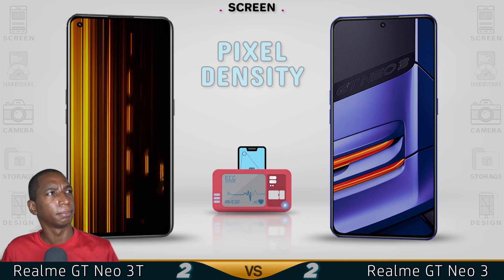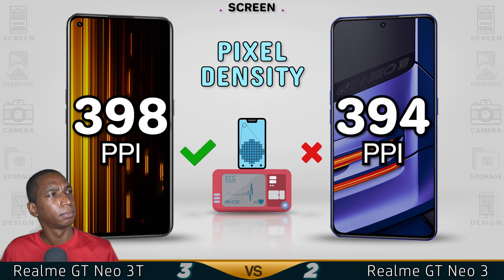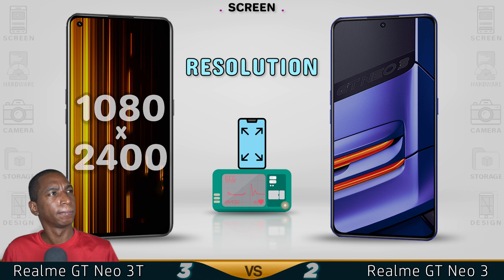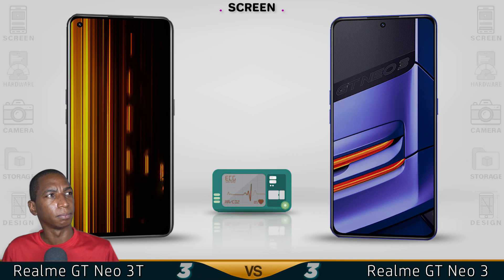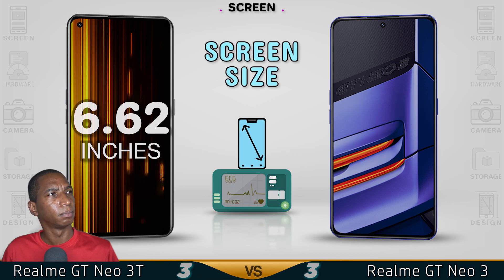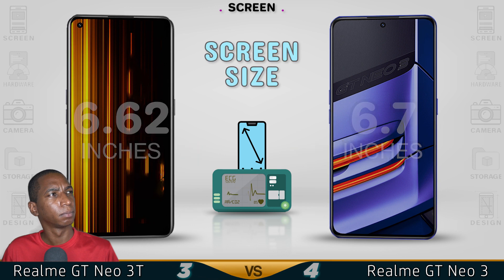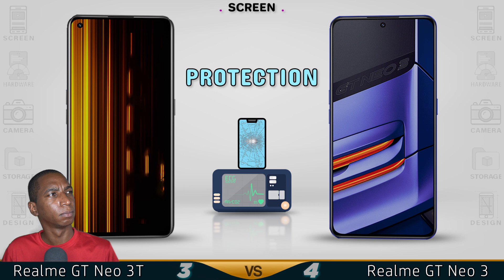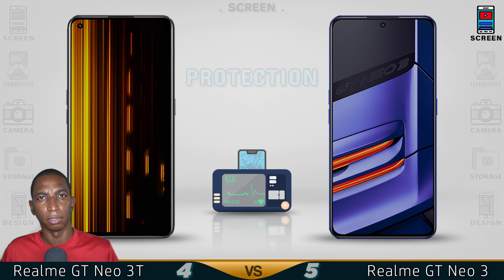The brightness is the same, and the resolution is fairly the same also. We're going to give the Realme GT Neo 3 the better screen. Now for the hardware.